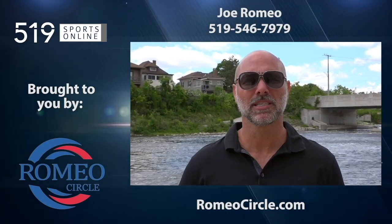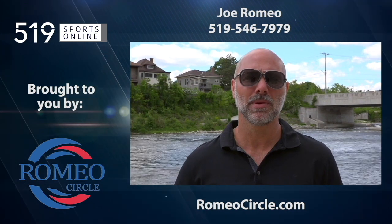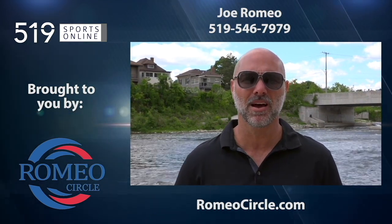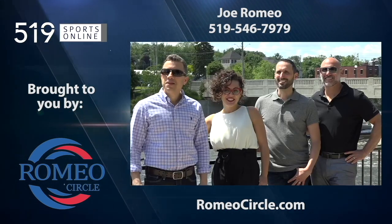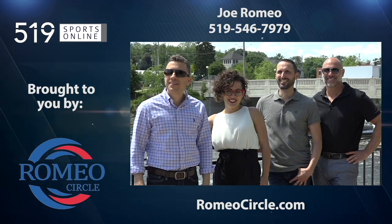Hi, I'm Joe Romeo from RE-MAX Twin City in the Romeo Circle. I'd like to chat with you some time. By all means, give us a call at 519-546-7979. If you're thinking of listing your home or wanting to buy a home, we're always around. We are a team of five agents and we'll get the job done right.